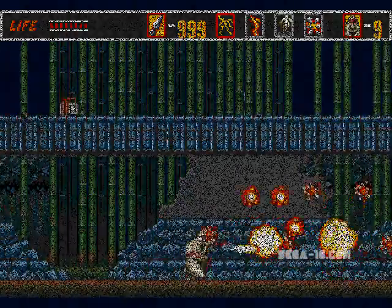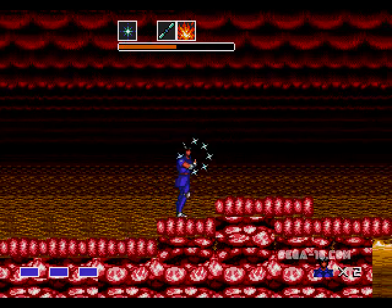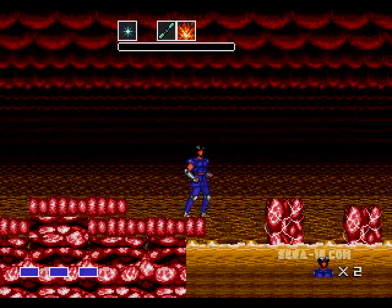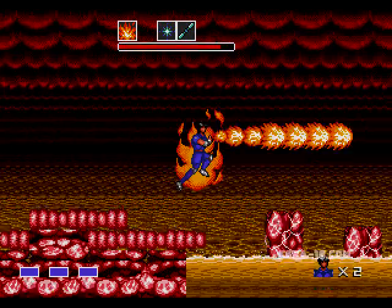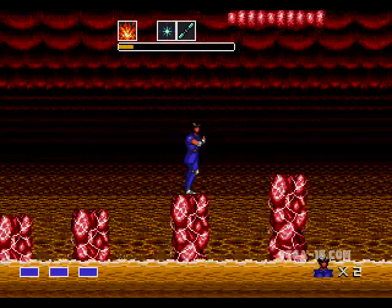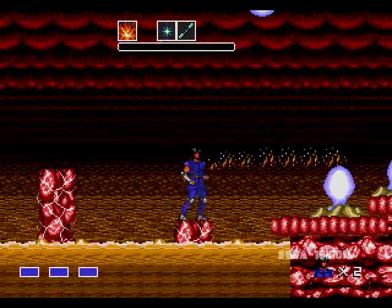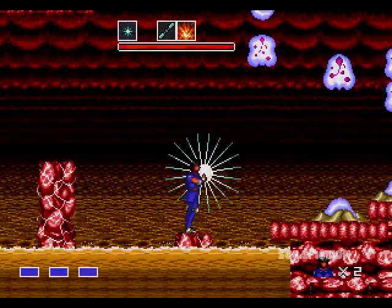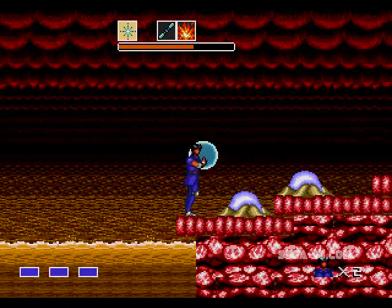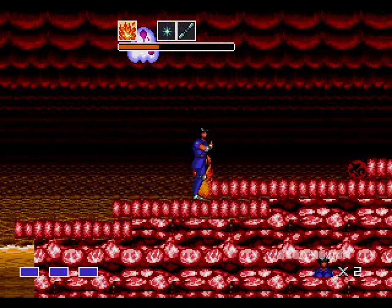And then when I saw Mystic Defender, especially the lava stage, that was my first real exposure to parallax scrolling. When you would jump, the ceiling and the floor would move, but the background would not. That was just amazing — all those levels of lava moving independently at different speeds, separated from the ceiling and the floor. You never really saw that on Sega Master System or Nintendo at the time, and that just amazed me. That was the first time I'd ever seen that.